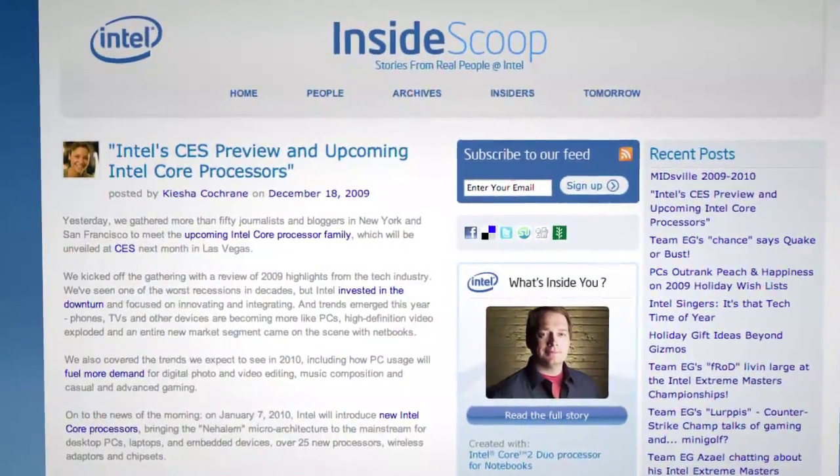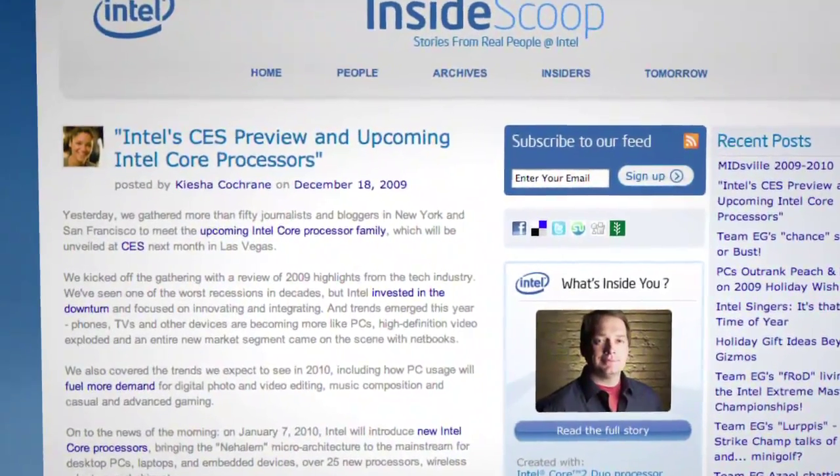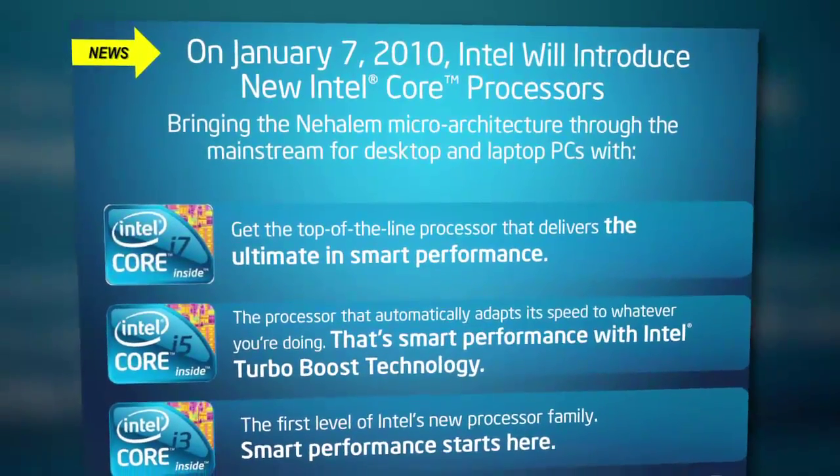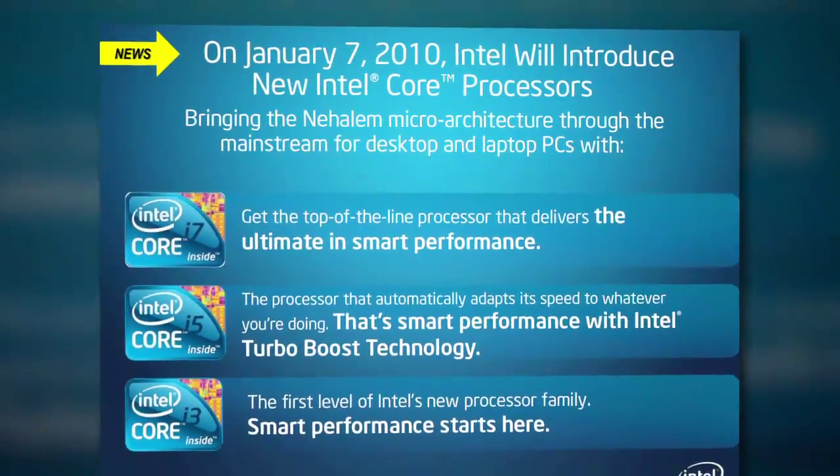Last week, we reported that Intel would be releasing 17 new CPUs at CES, along with their new HD graphics. Think on-board Intel graphics that promises Blu-ray playback, along with Dolby True HD and DTS-HD Master audio support.